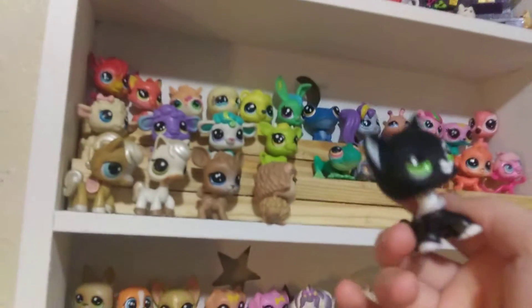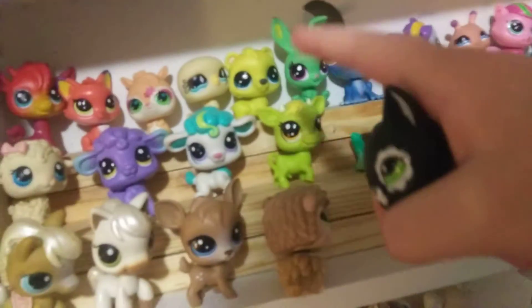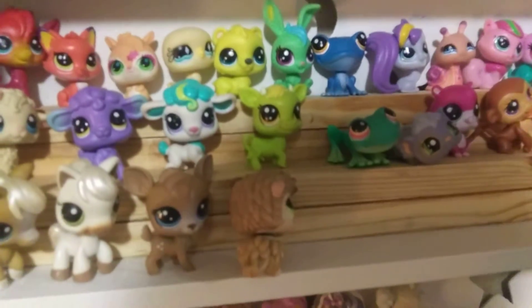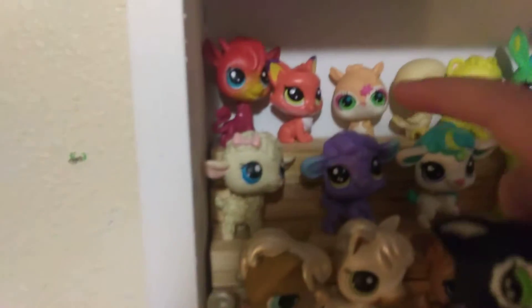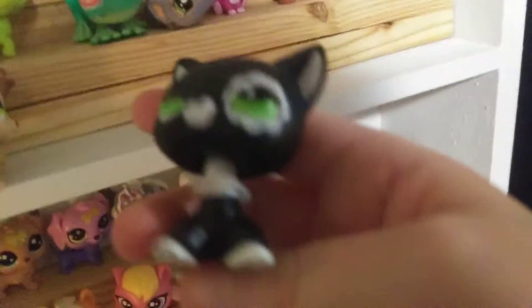I just got two LPS yesterday from Walmart, from Lucky Pets. It was actually from these two rows — one from each. Can you guess? Here's the answer: I got this lamb and that bear. It was from the Lucky Pets thing. Leave a like if you got that right.